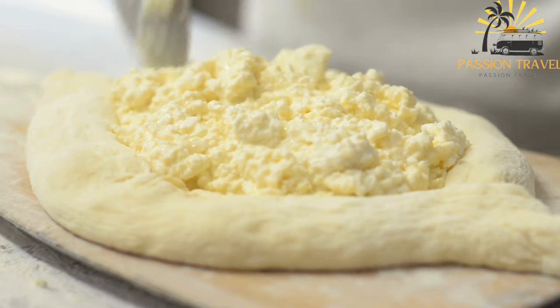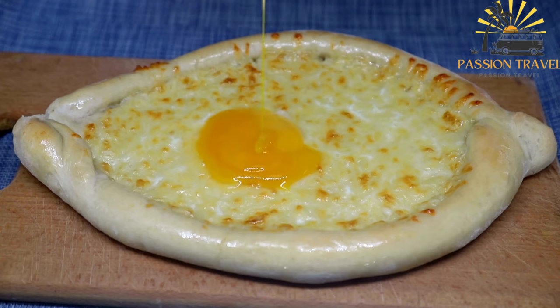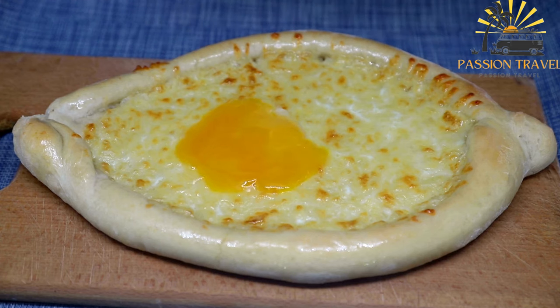Kachapuri is enjoyed as a breakfast, lunch, or dinner dish and is often served with a side of fresh herbs such as cilantro or parsley.